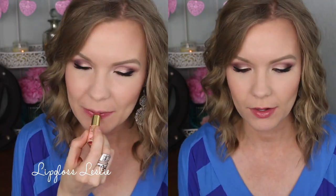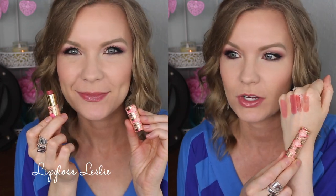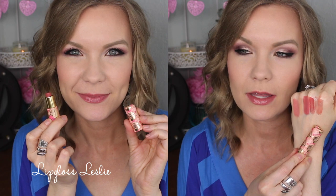This is from Tarte — the Rainforest of the Sea Quench Lip Rescue. I have a small size from a duo and this is in the color Nude. Really cute packaging and it's just a really sheer, glossy nude color. It feels really nice on the lips — it does feel minty, a little bit cooling, but really nice and hydrating.